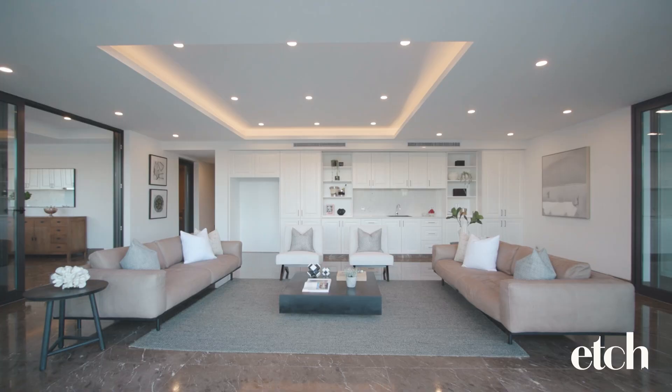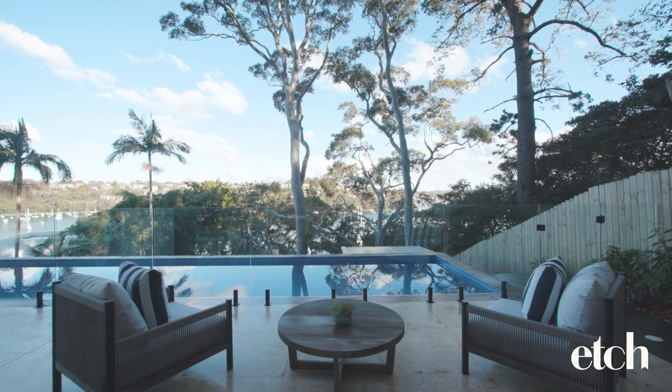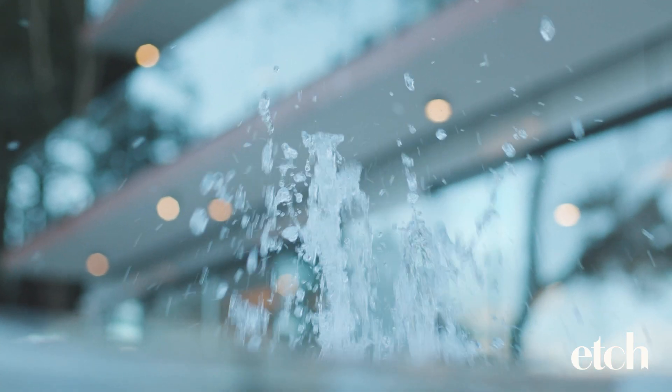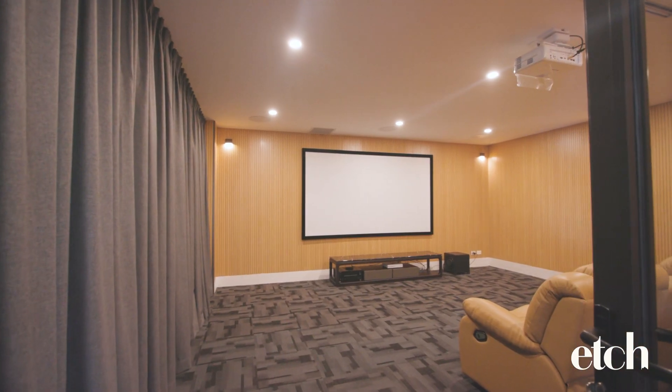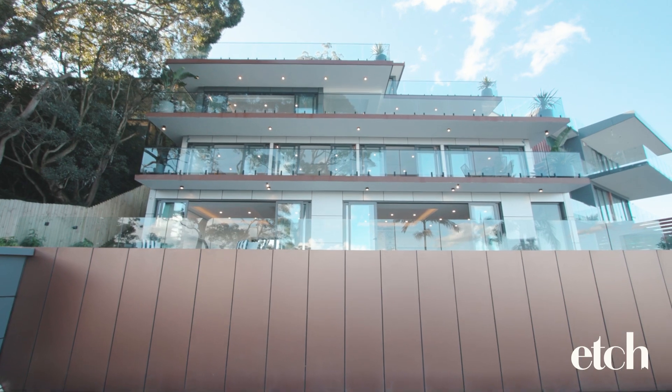The pool level, in particular, is an entertainer's paradise and considered a standout among almost any home in Sydney. Offering a four season al fresco, private cinema and connecting seamlessly to the generous pool and yard beyond.